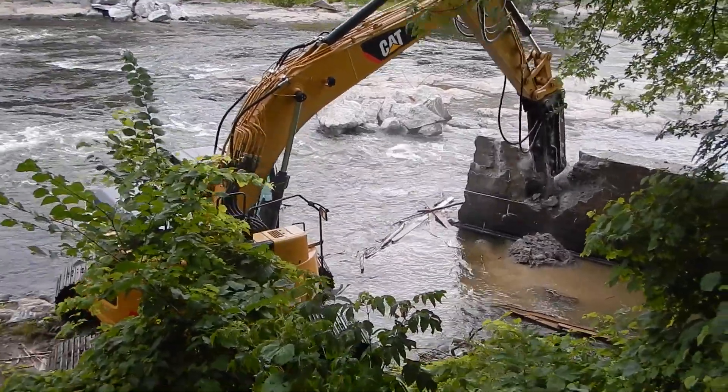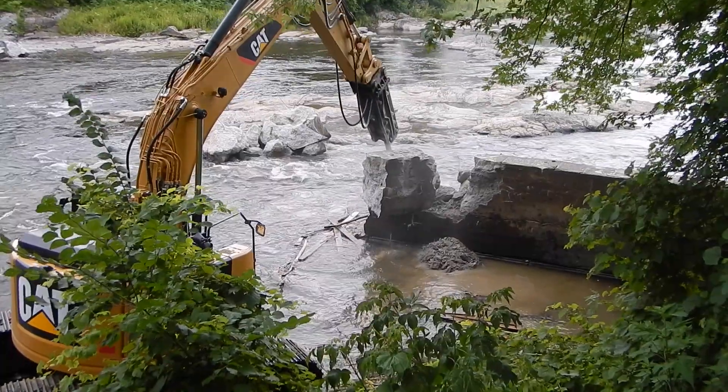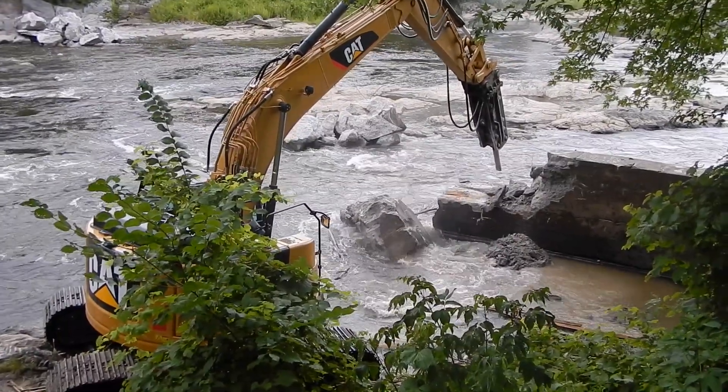The Missisquoi National Wildlife Refuge helped coordinate the equipment operation portion of the dam removal project. We had two equipment operators from our Northeast region — one from Missisquoi National Wildlife Refuge and another who came down from the Moose Horn National Wildlife Refuge in Maine. We were also able to facilitate funding to pay for the excavators through our heavy equipment coordinator in Hadley, Massachusetts.